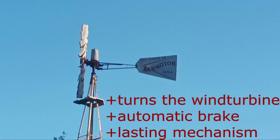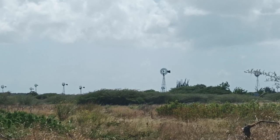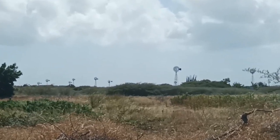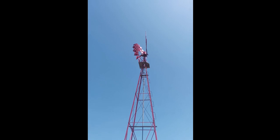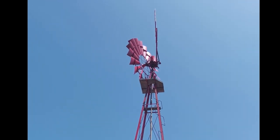The wind vane is a sheet of metal behind the rotor which always turns the turbine into the wind. Amazingly, it acts as an automatic brake. The wind vane's offset to the mast axis turns the rotor out of the wind in harsh conditions. The name for this is the furling mechanism.